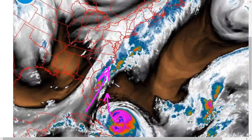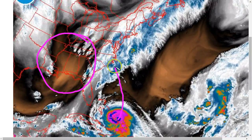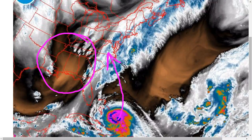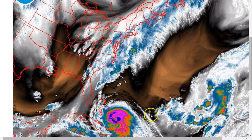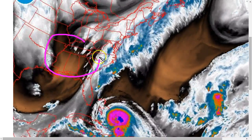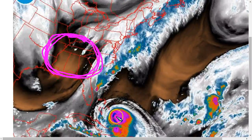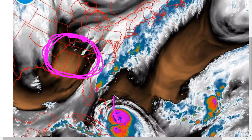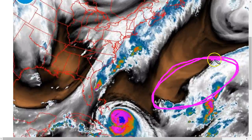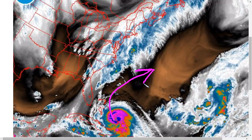The big forecast issue with this storm has been whether it will be able to interact with this trough sufficiently to get slingshotted toward the west and into the U.S. eastern seaboard. We talked yesterday about how the slower movement depicted by the European model — and the slow movement in the Bahamas — could allow it to miss the connection with this trough. As the trough cuts off into a cutoff upper low and becomes more symmetric, the hurricane may not be far enough north to get captured, and instead may escape toward the northeast toward the weakness provided by this deep-layer trough to the east.